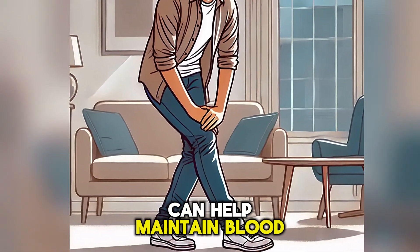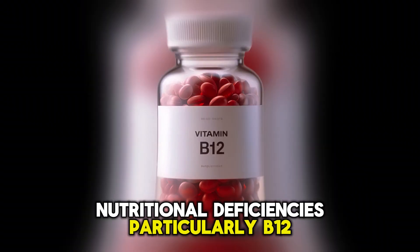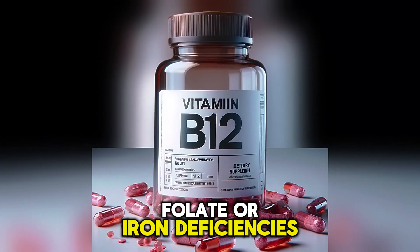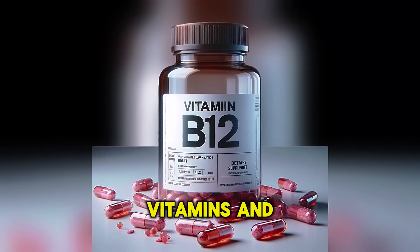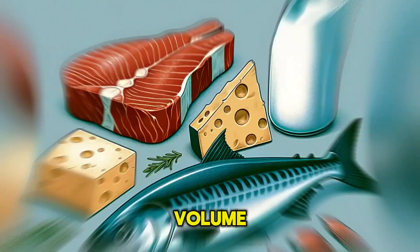Tensing leg muscles or crossing legs when standing can help maintain blood pressure. Another cause of hypotension is nutritional deficiencies, particularly B12, folate, or iron deficiencies. These vitamins and minerals are important for red blood cell production, and their deficiency can lead to low blood volume and hypotension.